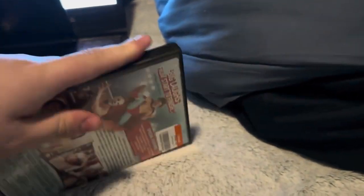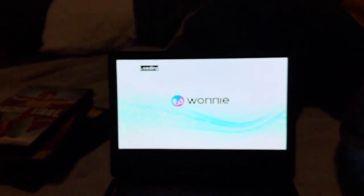All right, that is it for me testing the Wani Portable DVD Player version 6. I hope you guys enjoyed this video. Comment and subscribe. Peace out.